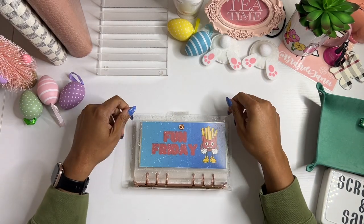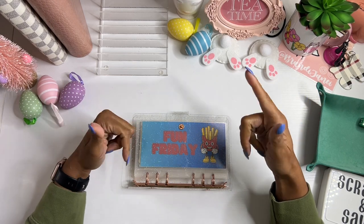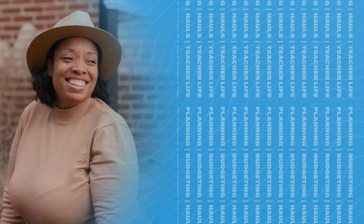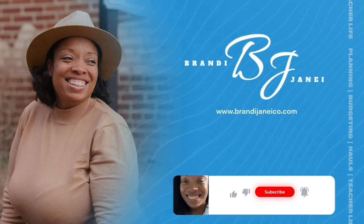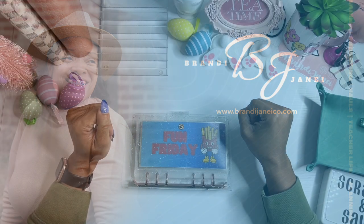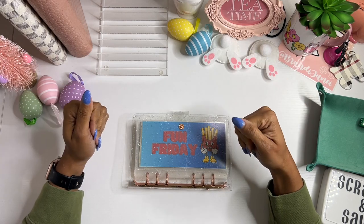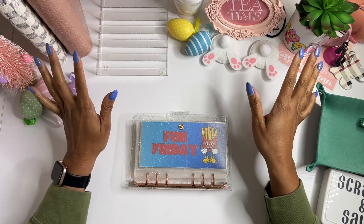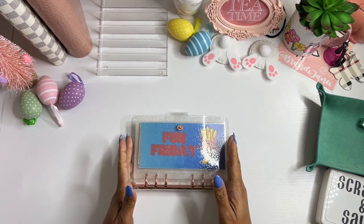Hey guys, it's Brandi Janae. Welcome back to another fun Friday. If you're interested in seeing where this money gets placed, please be sure to stay tuned. Thank you guys again for tuning in with me today. It is Friday. I hope your week was absolutely amazing. I know I have definitely been enjoying my week on spring break. It has been fantastic. And I am excited about stuffing this binder today.